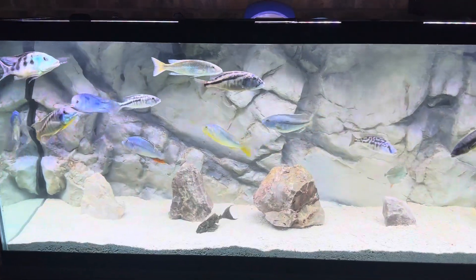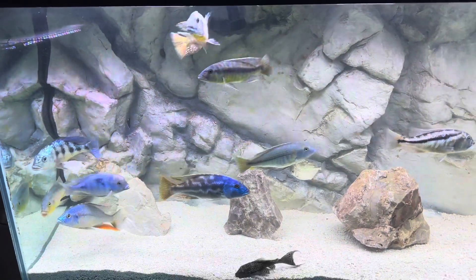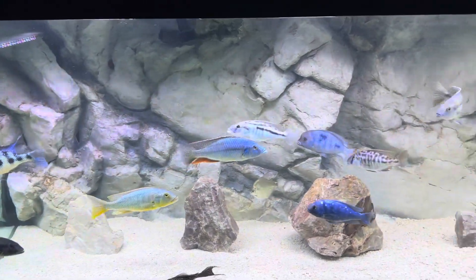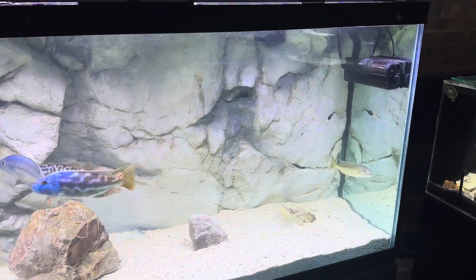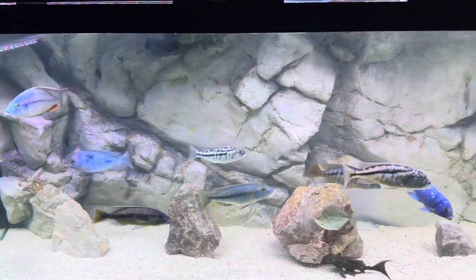Hello friends. Today is part 7 of the 30-day progress intervals. This is the 210th day of doing these 30-day videos and there's been a lot of changes since part 6. So let's jump right in.